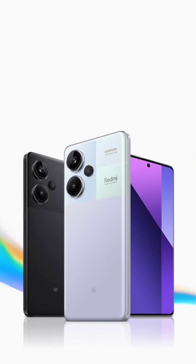Xiaomi delivers HyperOS update for Redmi Note 13 Pro Plus. Last month, Xiaomi confirmed that the HyperOS update would come to Redmi Note 13 Pro Plus in March. Keeping their promise, the update is now rolling out, bringing Android 14-based HyperOS along with the February 2024 Android security patch.